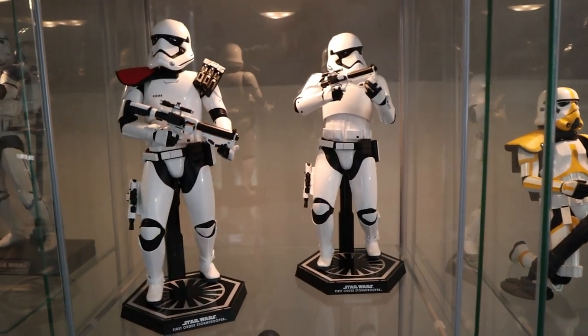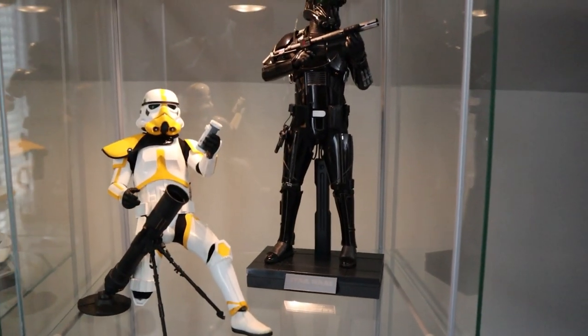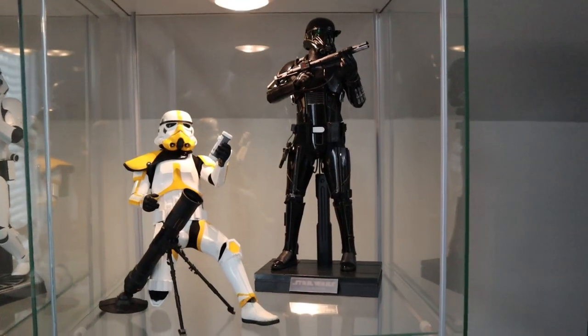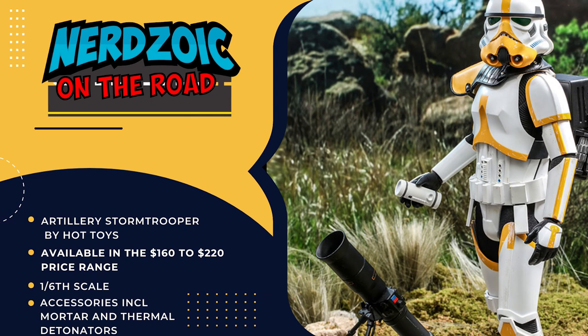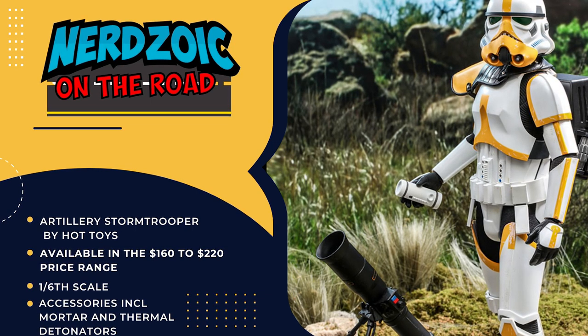And then we have the remainder of the Hot Toys Trooper pieces. Any favorite — is it the OG or Boba Fett? The Artillery Trooper I got down in Nashville when I was there for ICCC. I did a little hunt at a collectible store down there. So that's my first Hot Toys ever. That's probably the one nearest and dearest to me. And it's by no means the most expensive — that's probably the cheapest one out right now. You can find it for $179.